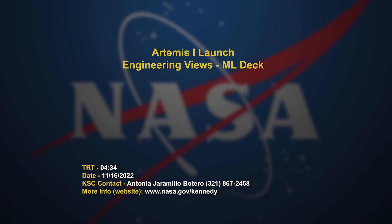Just about the shortest set of replays was from the set of cameras on the mobile launcher deck, and that's what I'm going to go through in this derivative video.